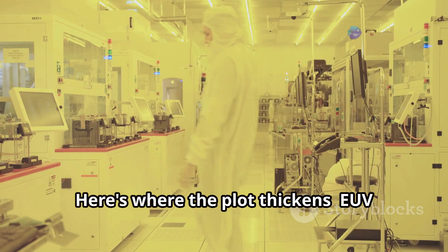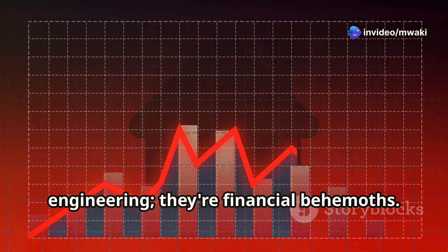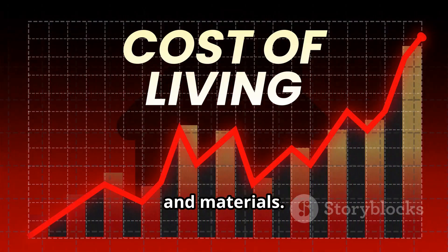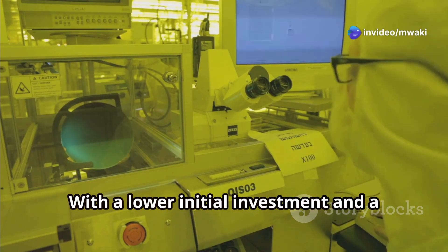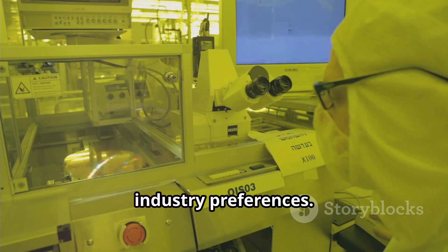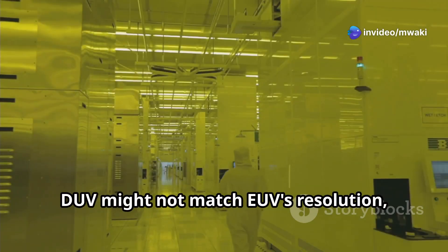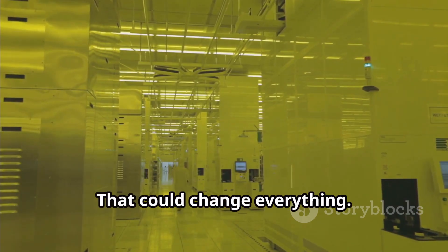Here's where the plot thickens. EUV machines are not just marvels of engineering — they're financial behemoths. Each EUV tool can cost upwards of 150 million dollars, not including ongoing costs for maintenance, energy, and materials. DUV, however, tells a different economic tale, with a lower initial investment and a history of cost reduction over time. DUV's financial appeal could shift industry preferences. But there's another layer: the yield — the number of perfect chips produced from each batch — is crucial. DUV might not match EUV's resolution, but what if it can produce more viable chips per run? That could change everything.